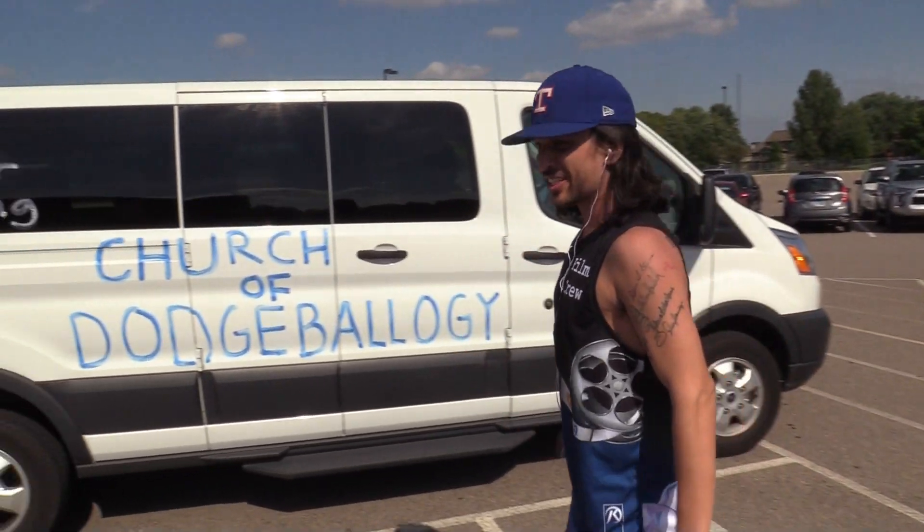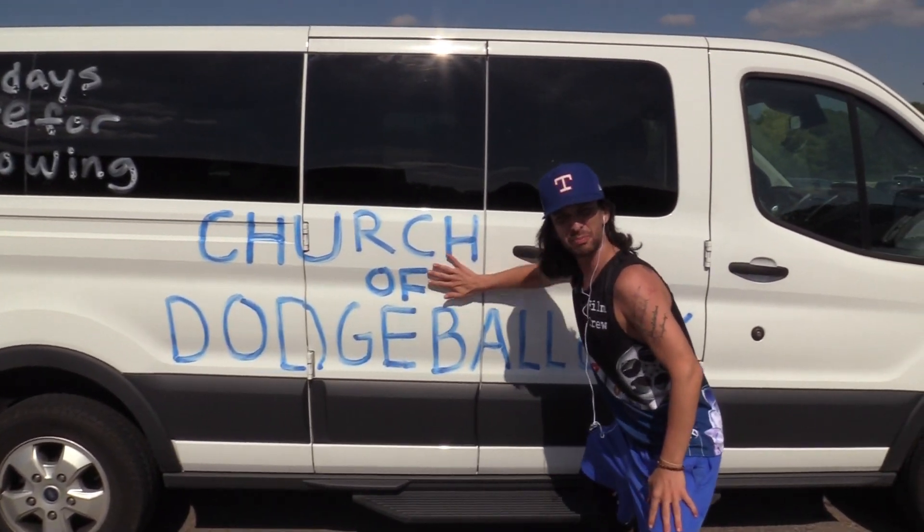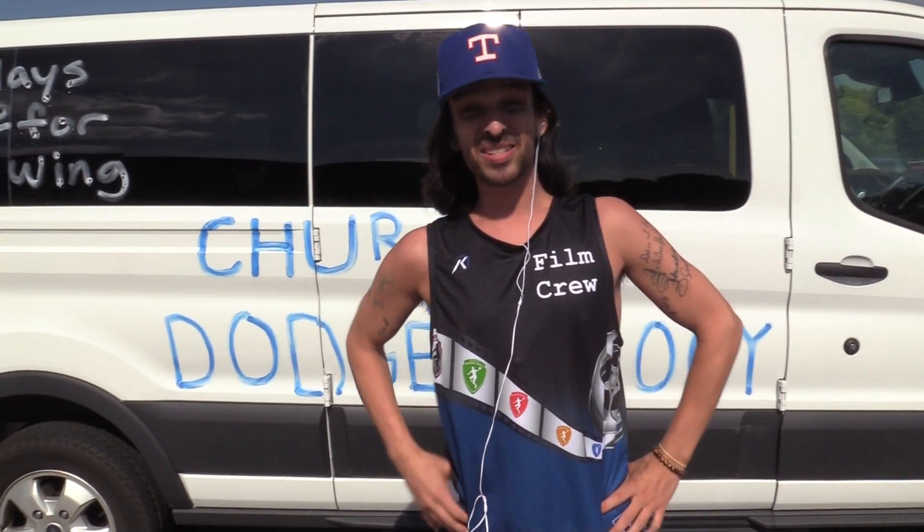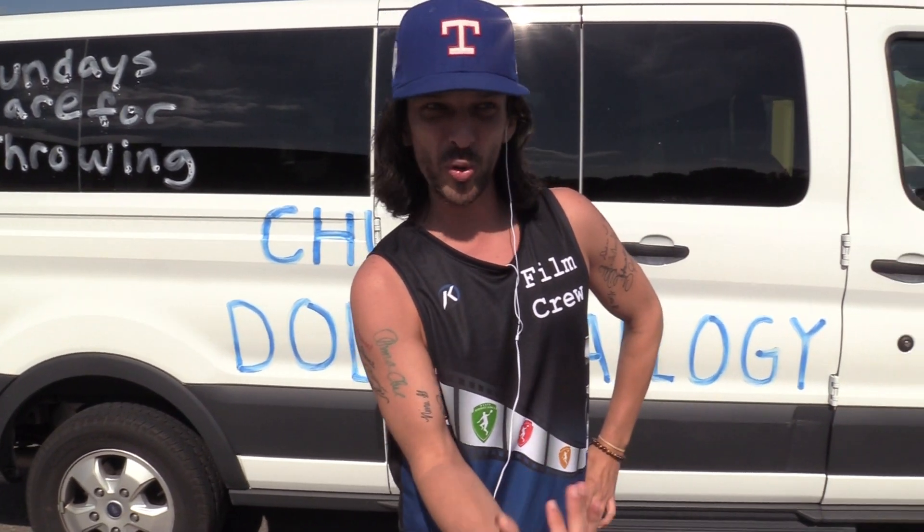It's got everything you need: 15 seats, you can fit all the dodgeballers you want in this bad boy. 3.2 liter, 6 cylinder, get about 17 miles to the gallon if you go on cruise control in the economy feature we got.